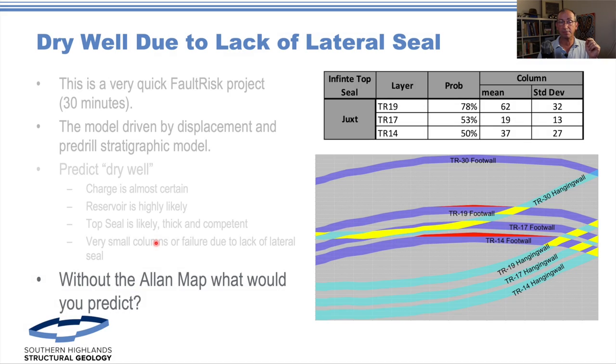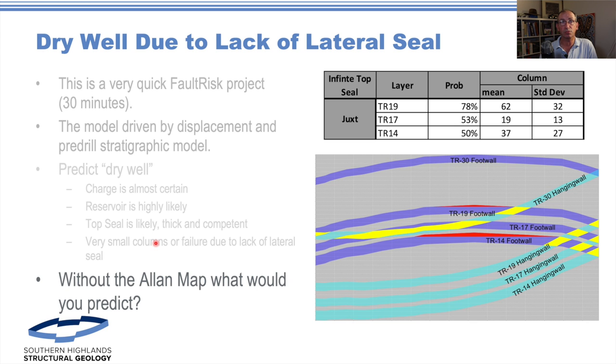Without an Allen map, what would you predict? The folks at QEnergy are absolutely to be commended for putting the data out. I'd hate to think that by putting a video like this together, people would be discouraged from releasing data. Serendipity could have played into a whole range of things, and QEnergy and the joint venture partners are to be commended for drilling the well. Let's hope that in the future we get to see more of these data.